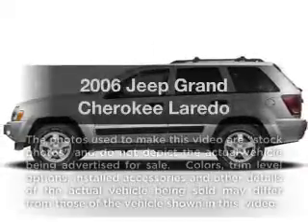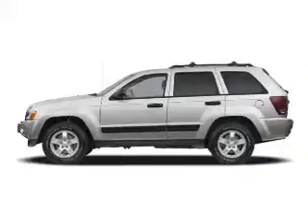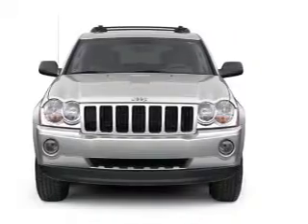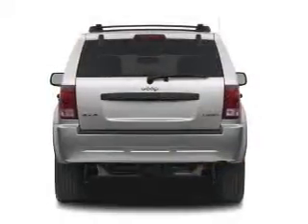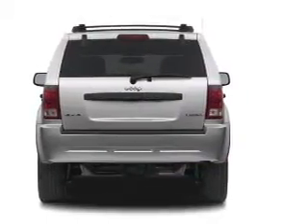Check out this 2006 Jeep Grand Cherokee — everything you need under one roof with this great vehicle. With a solid six-cylinder engine that responds smoothly to its automatic transmission, this vehicle qualifies for our free Super Guarantee Autos Vehicle Warranty Program. Buy a vehicle and get a free warranty from us, only at everycarlisted.com.